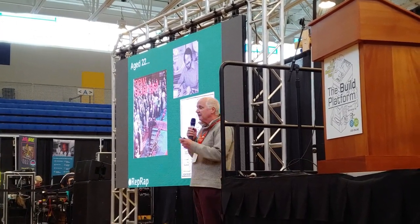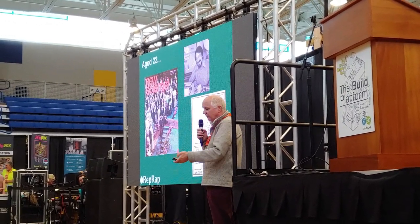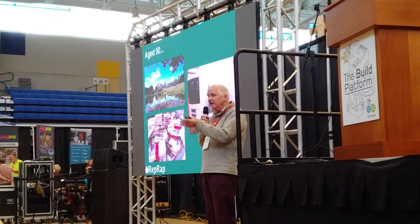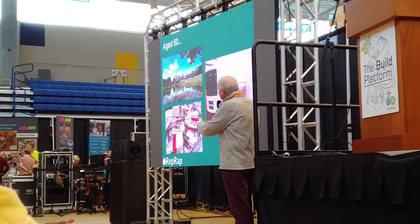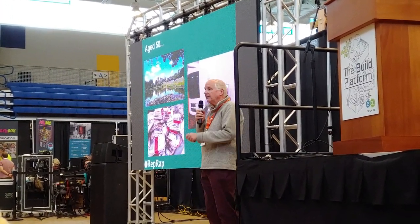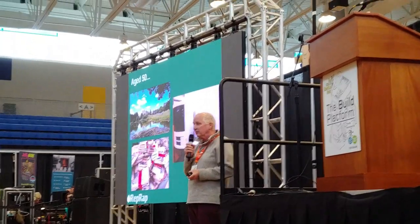Anyway, so there was that 3D printing idea. I wasn't involved at that stage. I wasn't involved for a long time afterwards. I got my PhD. I went to work at university — the top left — at the University of Bath in the west of England. And I had a happy career teaching many, many students and doing lots of engineering research projects.